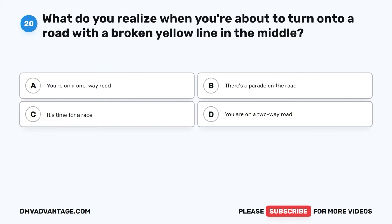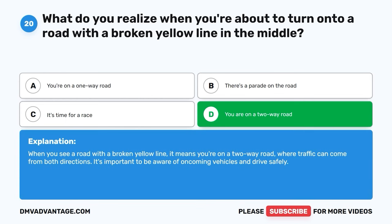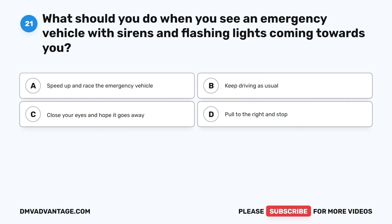Question twenty. What do you realize when you're about to turn onto a road with a broken yellow line in the middle? A. You're on a one-way road. B. There's a parade on the road. C. It's time for a race. D. You are on a two-way road. The correct answer is D, you are on a two-way road. When you see a road with a broken yellow line, it means you're on a two-way road, where traffic can come from both directions. It's important to be aware of oncoming vehicles and drive safely.